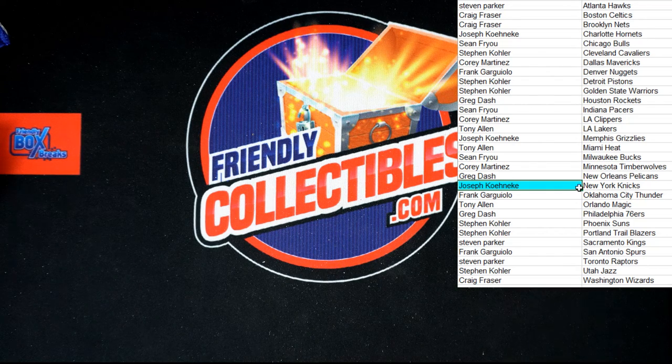That's going to do it for the Donruss basketball retail box, 116 packs. Thank you guys, that was a lot of fun — time to get them packed up and sent out to you. On to the next box, thanks again.